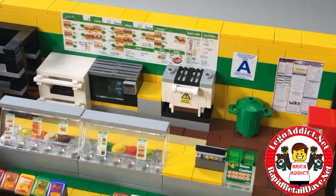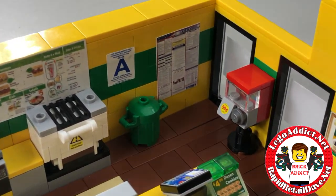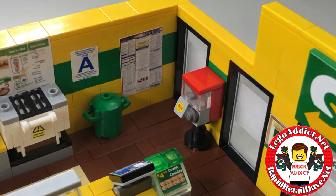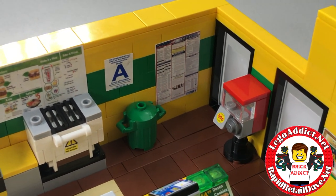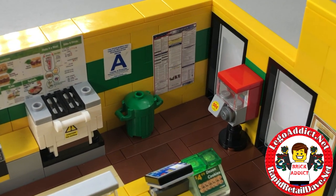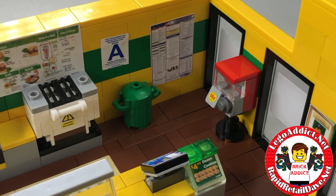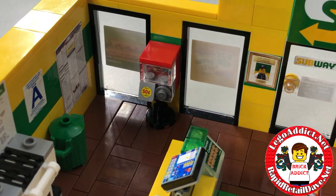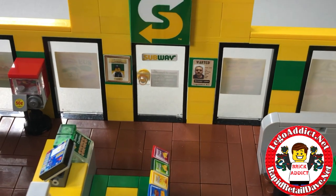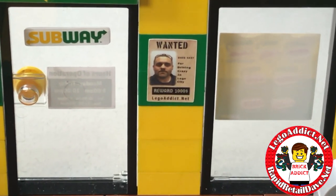Of course, what restaurant would be complete without the Department of Labor information? I'm proud to say this location has an A-plus for food service — that's a good thing! There's also a bubblegum machine, and of course the Easter egg that is in most of our sets: the wanted poster, and you'll see it says legoaddict.net on it.